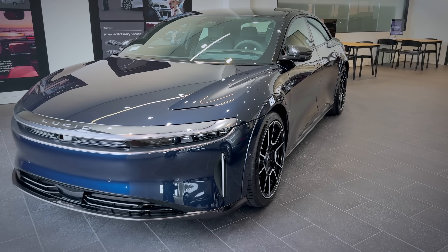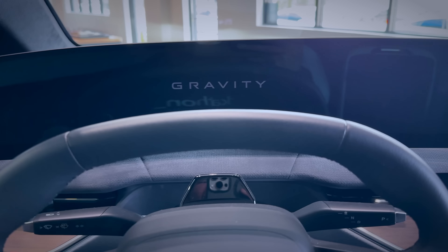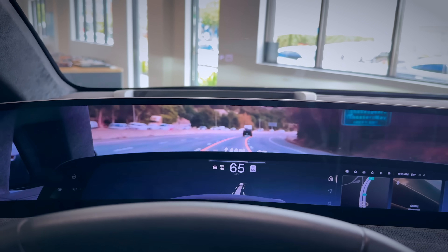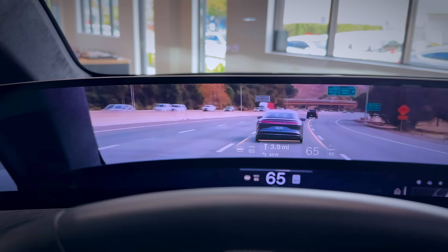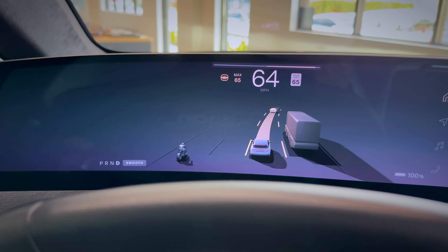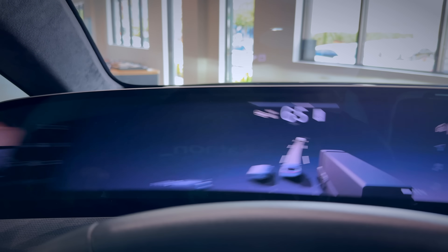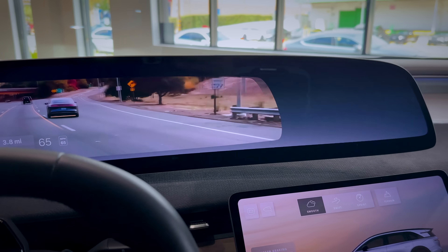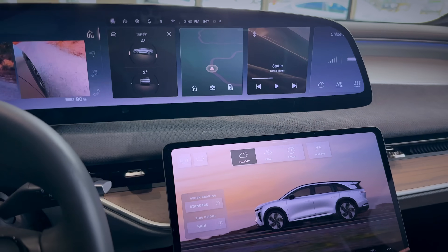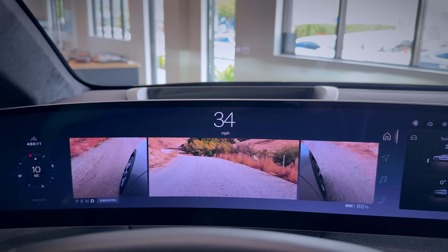This is the car that will be robotaxis next year — wow! There's a heads-up display coming to the Lucid Gravity, which will show all the different views from the autopilot maze panel. That is such a beautiful display, and most importantly it has a LiDAR sensor, so it's safer. You can also take it off-roading — not extreme off-roading, but with air suspension you can lift the car higher.